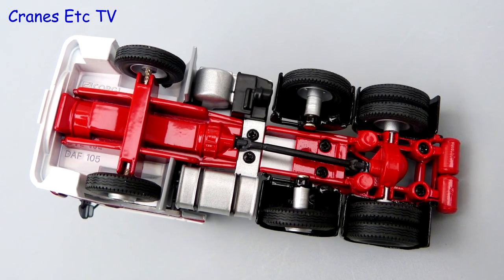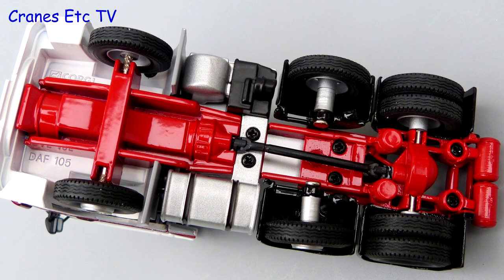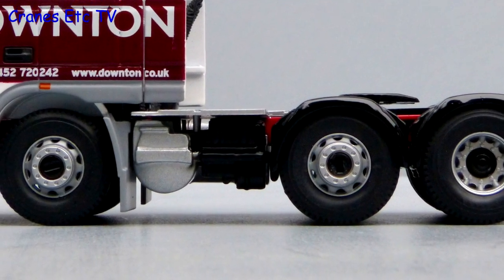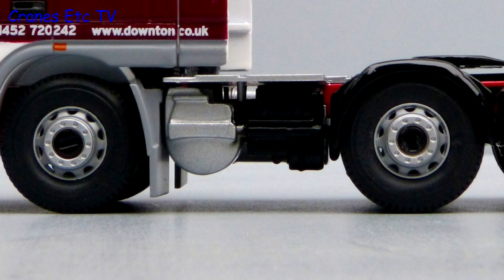The underside of the DAF is a typically simple Corgi chassis with the transmission modelled, but there's not much detail at the front end. The tyres have the same tread pattern on each axle and the hubs are black, although many Downton trucks have maroon hubs.